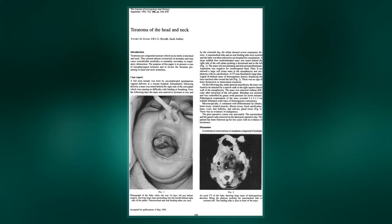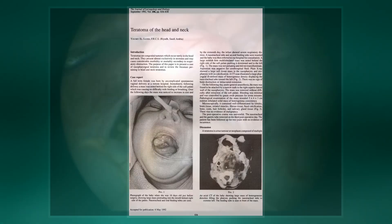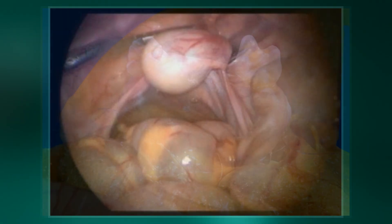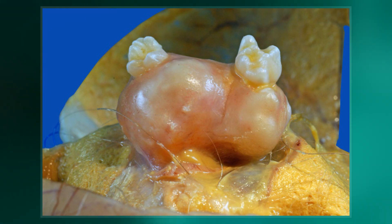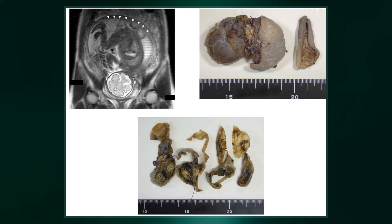They are a type of germ cell tumor, divided into two types: mature and immature. Mature teratomas include dermoid cysts and are generally benign. Immature teratomas may be cancerous. Most ovarian teratomas are mature. In adults, testicular teratomas are generally cancerous.